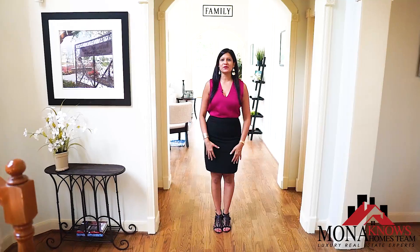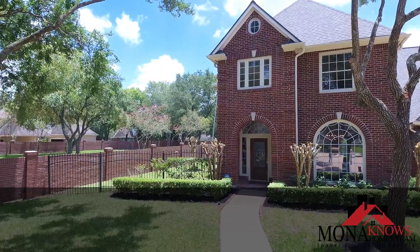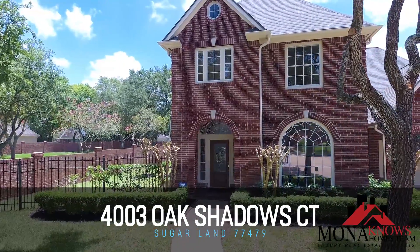Hi everyone, this is Mona with the Mona Knows Homes Team. Welcome to my luxury listing right here in Sugar Land at 4003 Oak Shadows Court. Let's check it out.